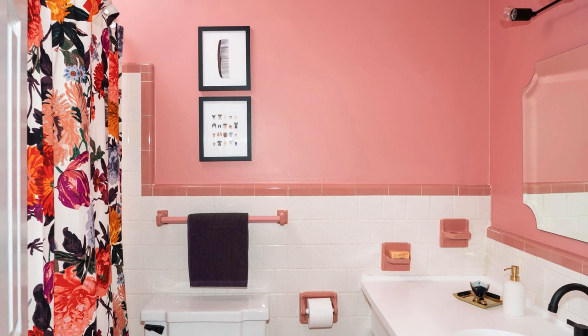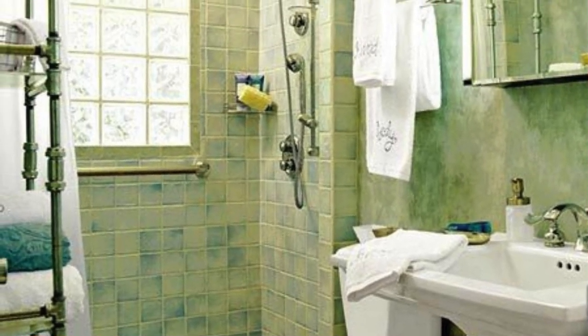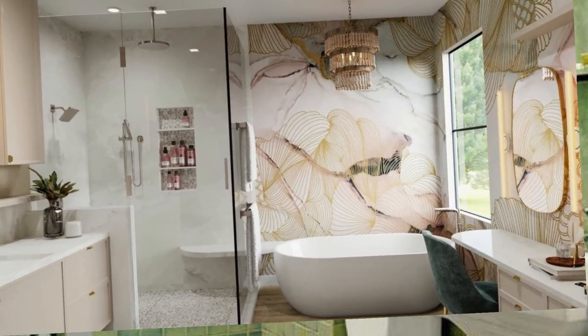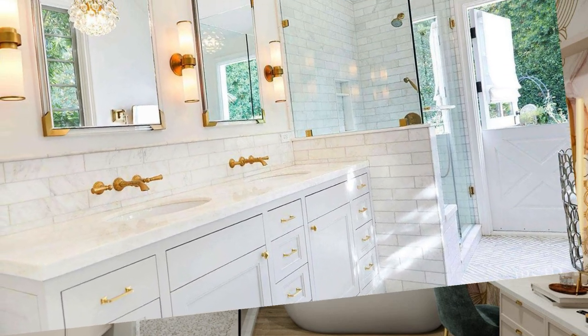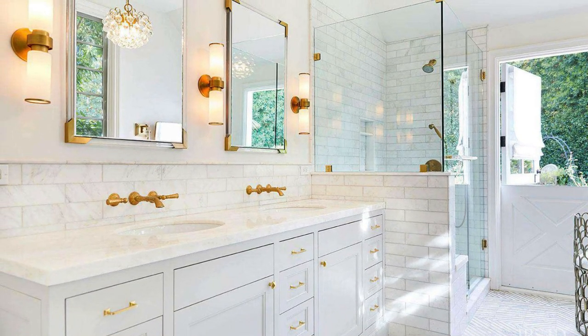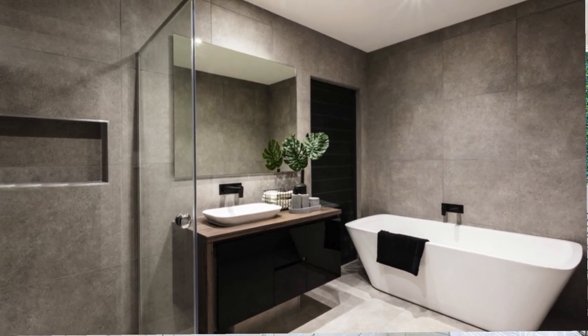Creating a focal point in the bathroom can anchor the design. This could be a stand-alone vanity with a distinctive countertop, a bold accent wall, or even a uniquely shaped bathtub. Consider adding a decorative rug or a stylish chair to introduce warmth and comfort. Artwork, whether in the form of paintings, sculptures, or even framed photographs, can add a personal touch and contribute to the overall aesthetic.